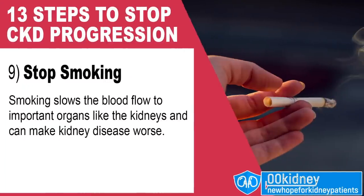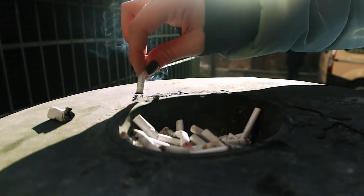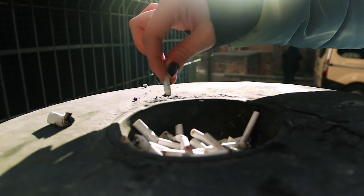Number 9: stop smoking. Uncontrolled or poorly controlled high blood pressure is a leading cause of kidney disease. Smoking slows the blood flow to important organs like the kidneys and can make kidney disease worse.